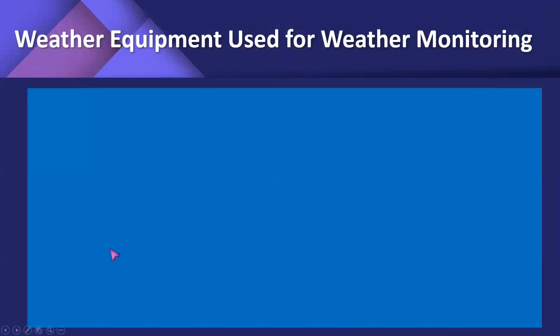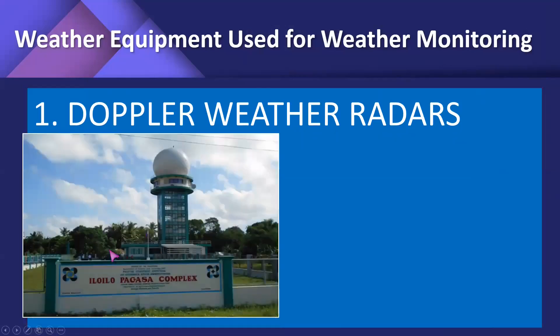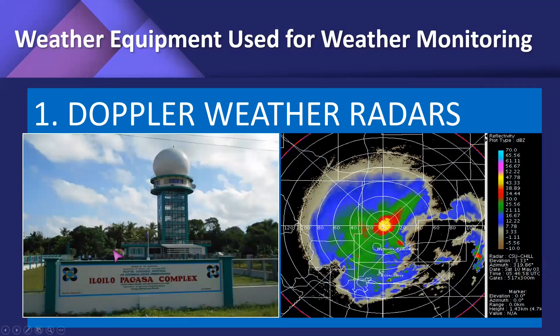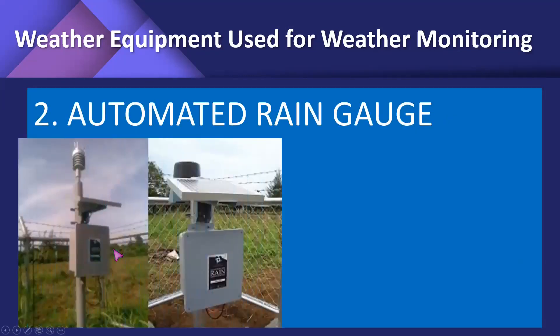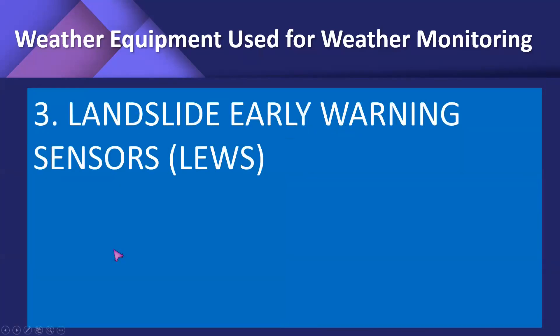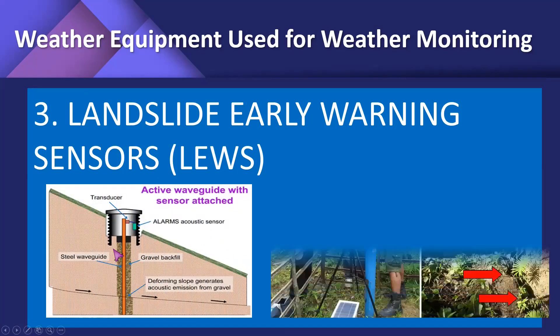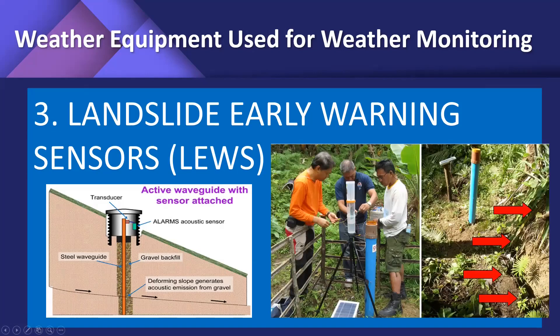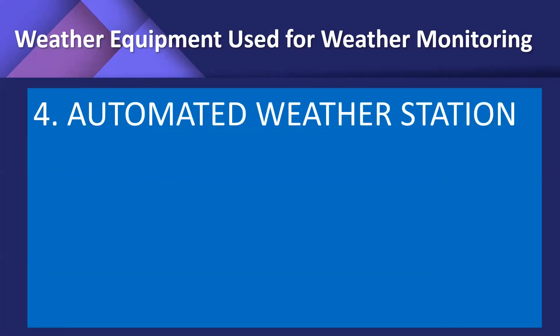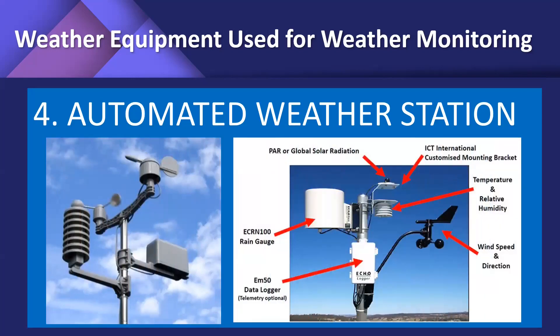What are the weather equipment used for weather monitoring? Number one is Doppler weather radars. We also have the automated wind gauge. Aside from that, there are landslide early warning sensors, or LEWS. We also have automated weather stations that measure global solar radiation.